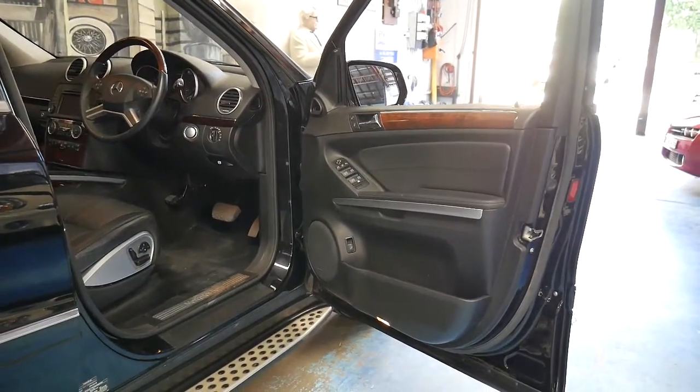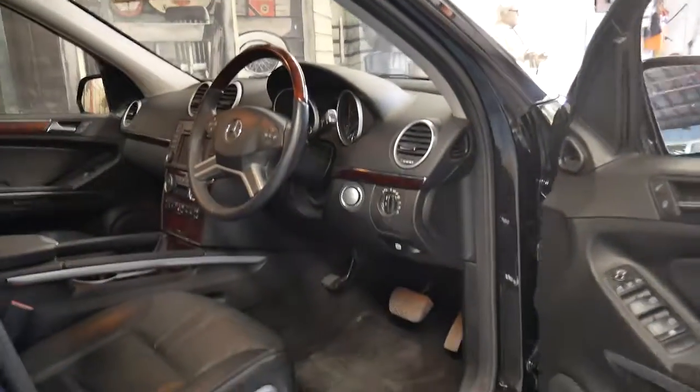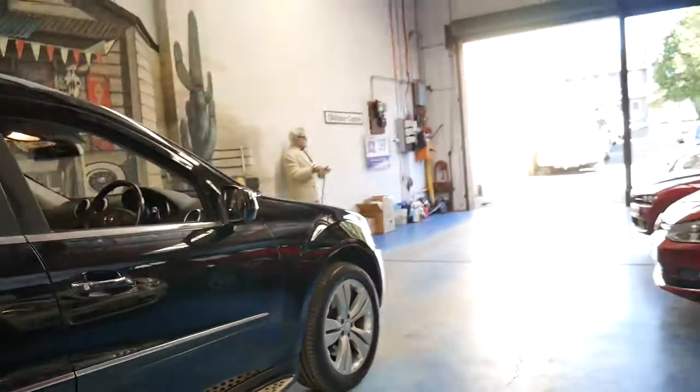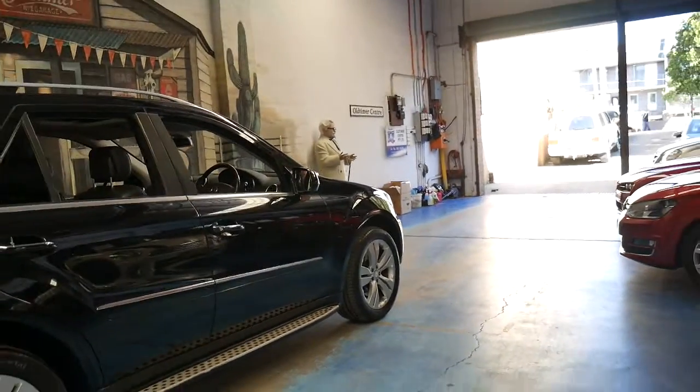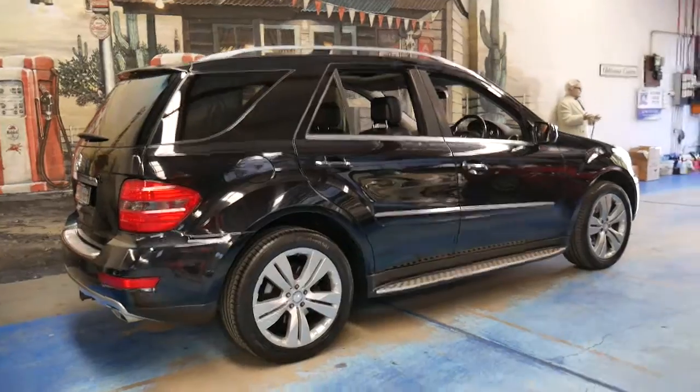It's got so much more power than the old 5 litre and is also very reliable. Surprisingly, the average fuel consumption is somewhere around 15 litres per 100 kilometres, which for a V8 is pretty good. When you get it on the open road you should be seeing figures under 10.